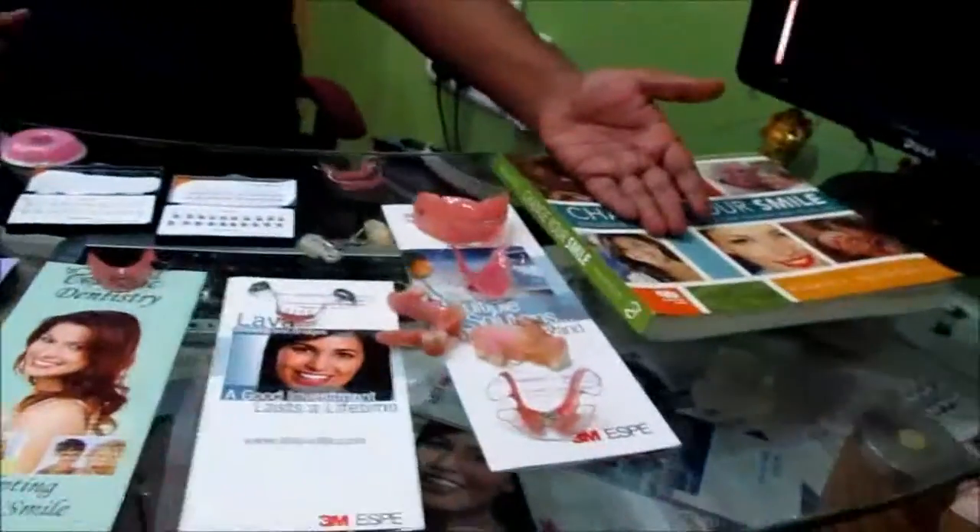Hello and welcome to Dr. Matheson's specialty orthodontic and braces clinic. These are all the treatments which we are offering. We will start one by one.